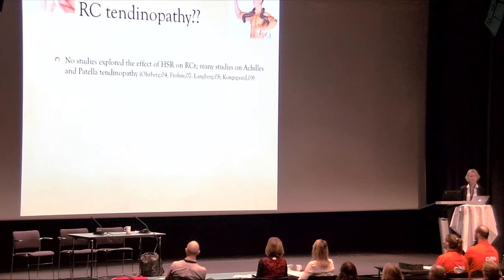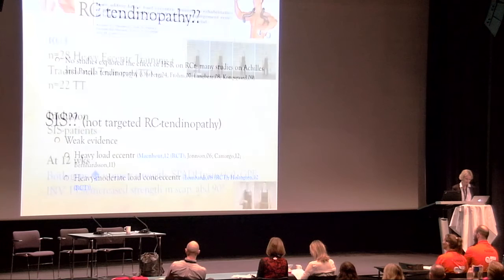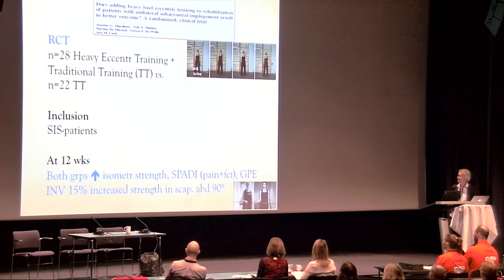So what about rotator cuff tendinopathy? No studies have actually explored the effect of heavy, slow resistance training on rotator cuff tendinopathy specifically. We have many studies on Achilles and patellar tendinopathy. As for the evidence of heavy, slow resistance training on SIS — while not specifically targeting rotator cuff tendinopathy — there is relatively weak evidence, and I will go through the three RCT studies.